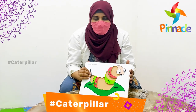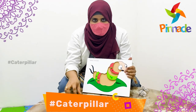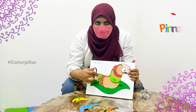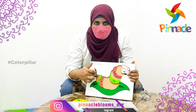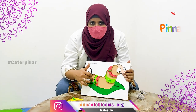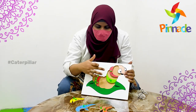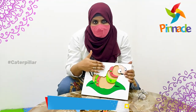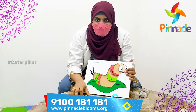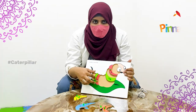The major advantage is that your child will develop color identification, and the shape identification will also be developed. This activity is designed especially for kids for color identification, fine motor activities, and hand-to-eye coordination.